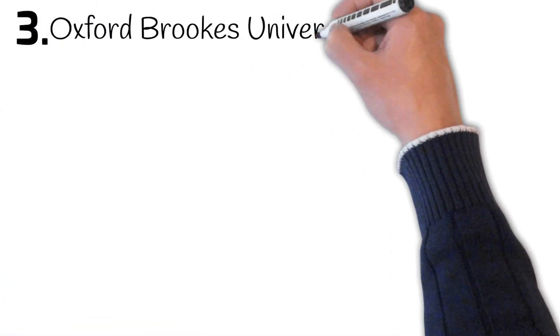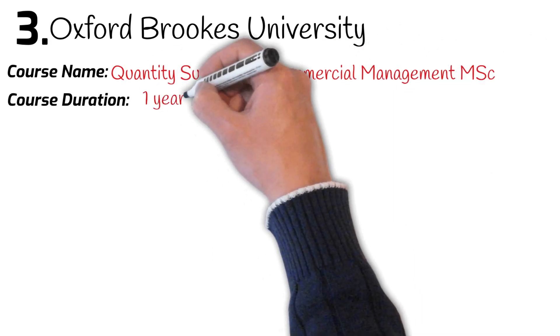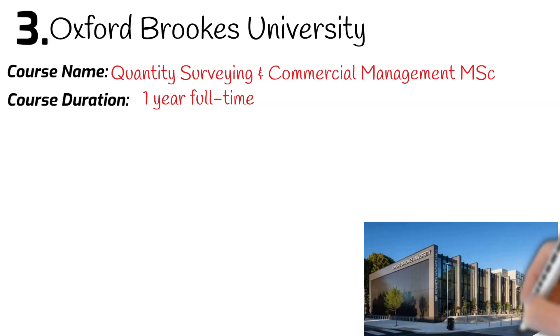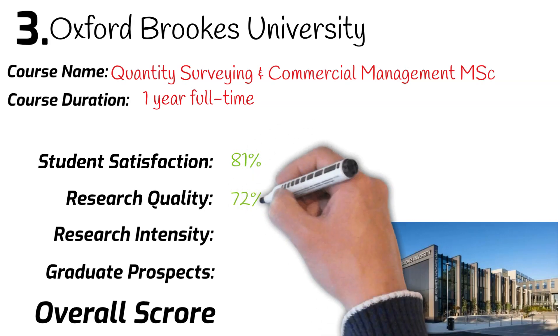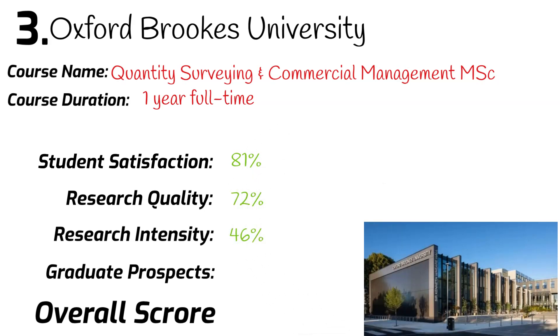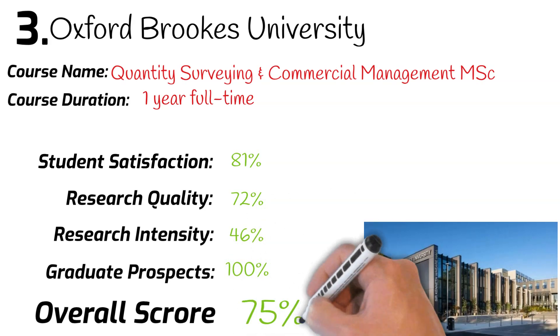Number 3: Oxford Brookes University. Course name: MSc Quantity Surveying and Commercial Management. Course duration: one year full-time. University league ranking: 51st. Student satisfaction: 81%. Research quality: 72%. Research intensity: 46%. Graduates securing a job after leaving university: 100%. Overall mark: 75%.